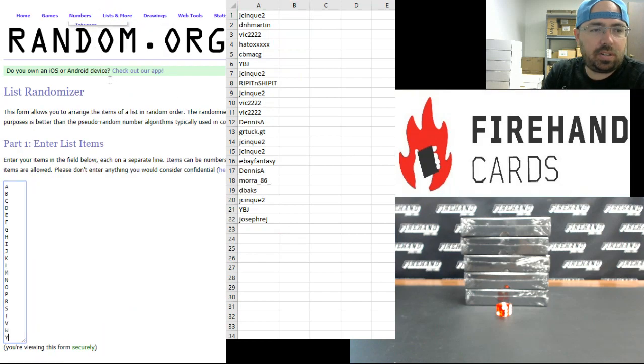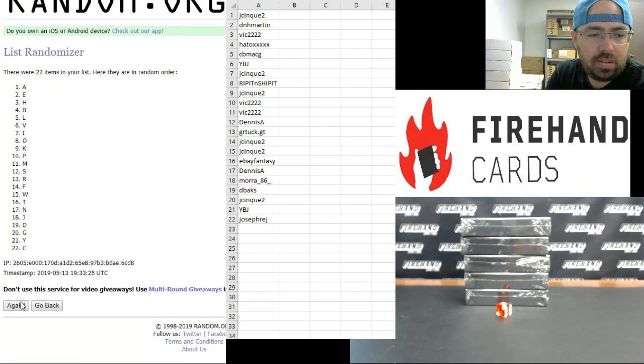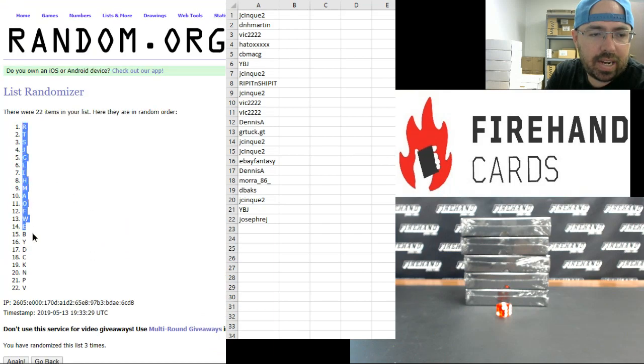Alright guys, on to your letters. Letter A at the top, Letter Y at the bottom. Three times, here we go — one, two, three. Alright, the letter R up top, the letter V at the bottom.